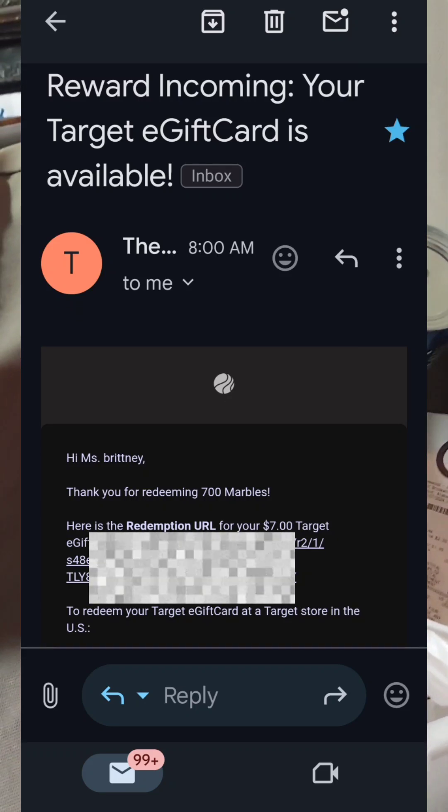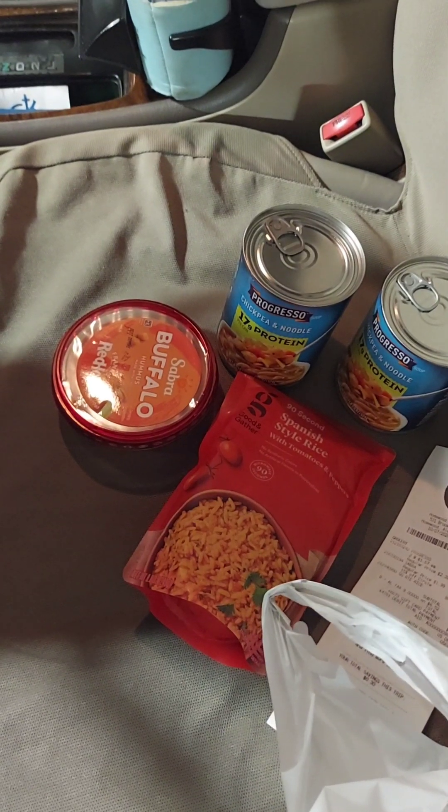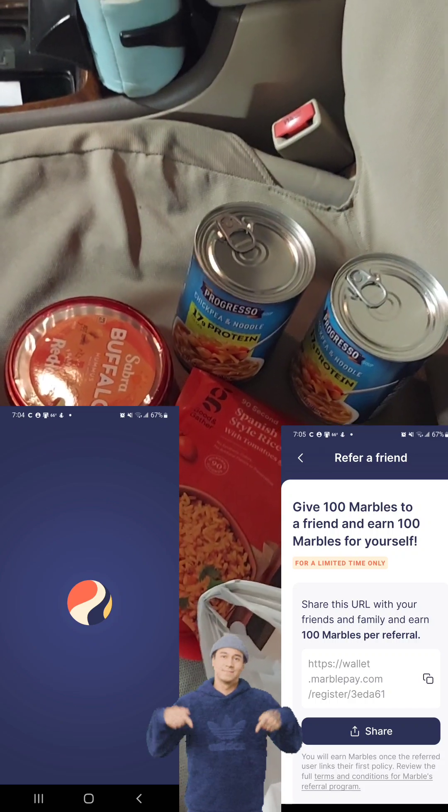It's not mobile, it's called the Marble app, and I will basically be talking about it throughout this video. So go to the description box below this video and click my referral link for Marble — I keep saying mobile, I meant to say Marble. All right guys, take care.